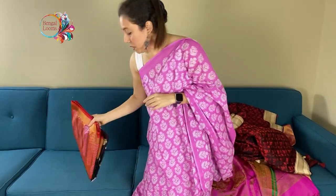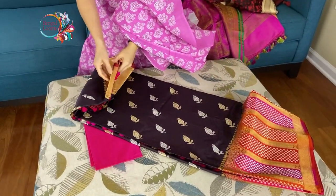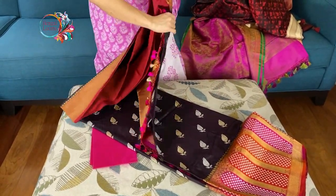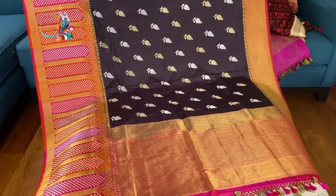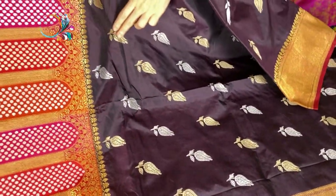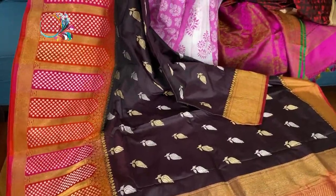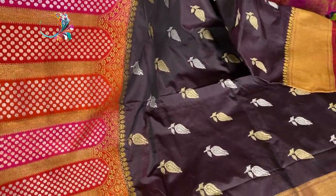This is the last sari in this video — it's a kadwa border Banarasi, a very exclusive Banarasi in dark plum color. It's a very dark shade of plum with silver and gold zari all over the body. Look at the border — it's so beautiful, fully hand-woven, and very high quality with pure zari.